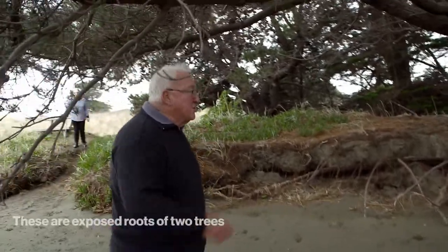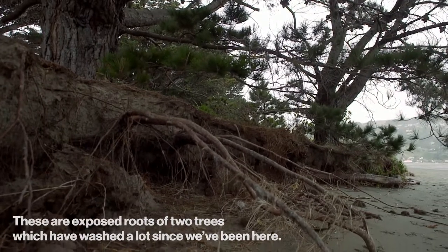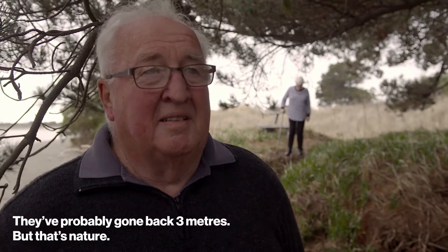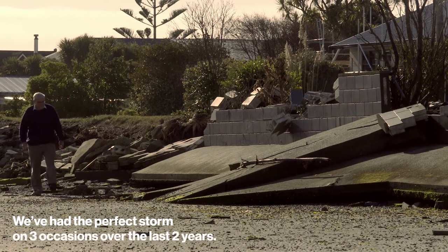These are the exposed roots of these two trees, which have washed a lot since we've been here — probably gone back three meters, washed out. But you know, that's nature. We've had the perfect storm on three occasions over the last two years.